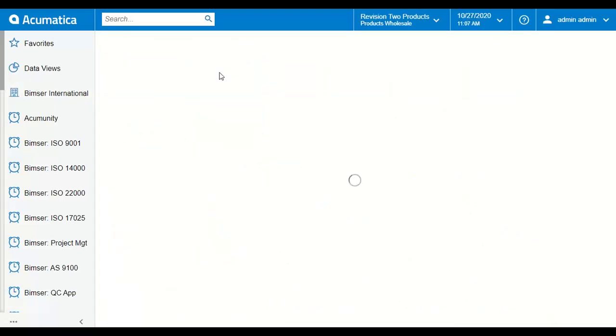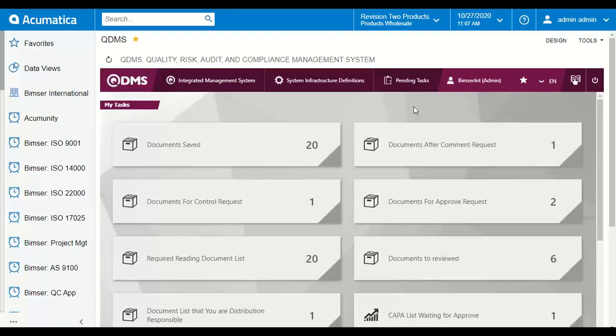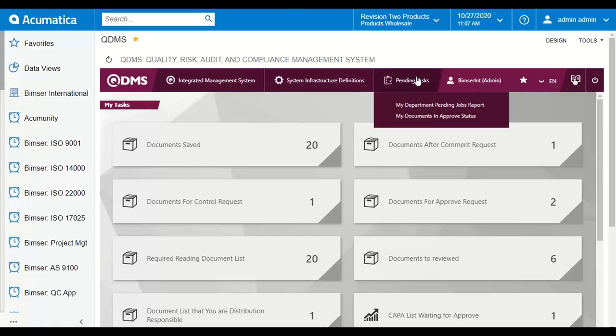From here we can go into QDMS. After you log into Acumatica, the system will log you into QDMS automatically. Right here you can see all the pending tasks and requests for approval. This is how the system makes sure you will not miss any important tasks assigned to you. QDMS is a permission-based system, which means not everyone can see everything — you will see what you are supposed to do based on the permissions granted to your account.